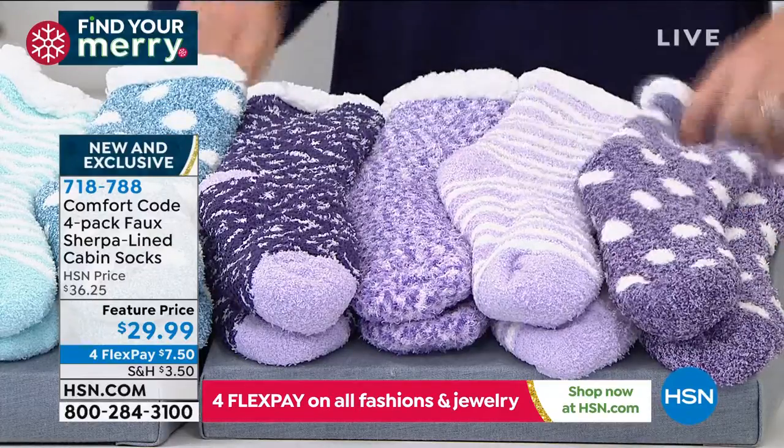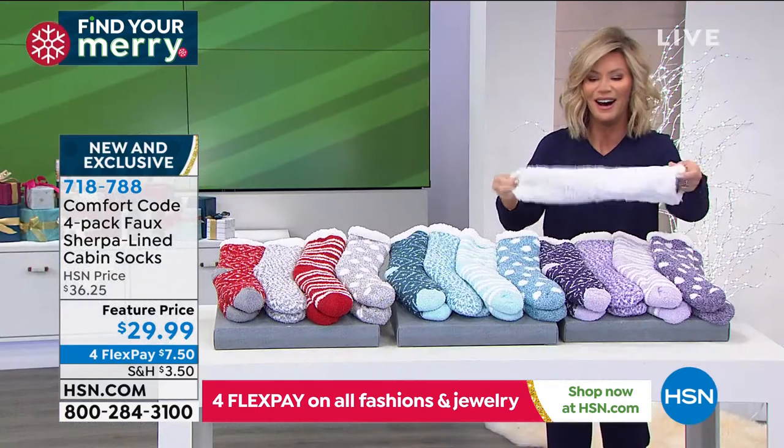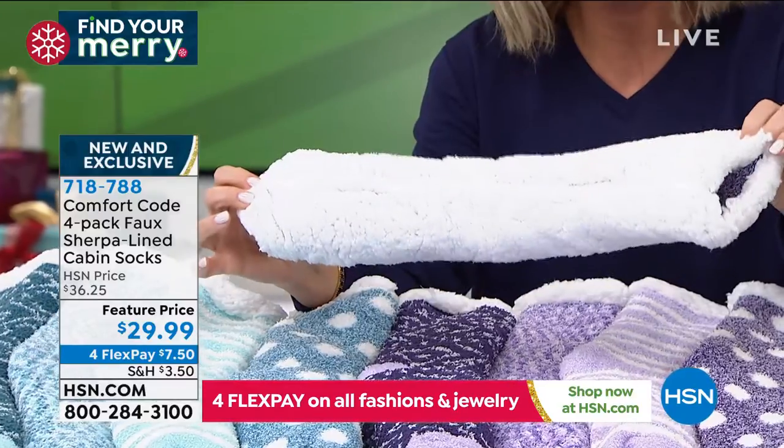Let me go through all of them. It's all completely lined — all completely lined. Are these fabulous?